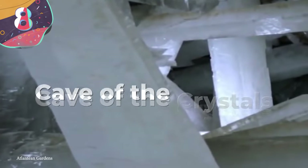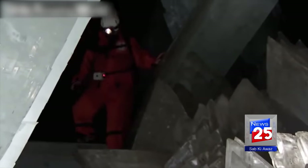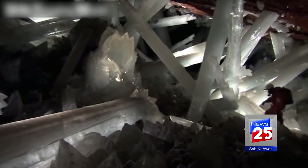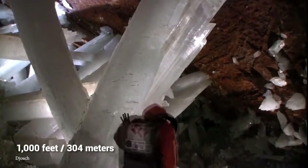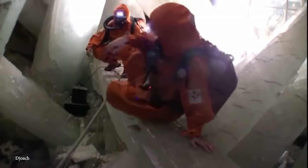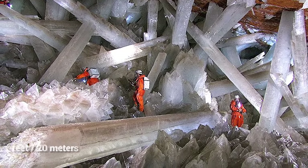Number 8: Cave of the Crystals. If you ever get the chance to venture into the Cave of Crystals in Chihuahua, Mexico, it'll be hard not to feel like you've walked into a fantasy setting. The Cave of Crystals is connected to the Naica Mine, almost 1,000 feet below the Earth's surface, and is absolutely covered with selenite crystals — most of them measuring about 20 feet in length, while the larger ones can go on for about 65 feet.